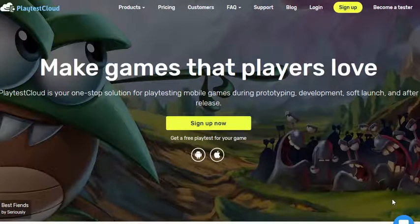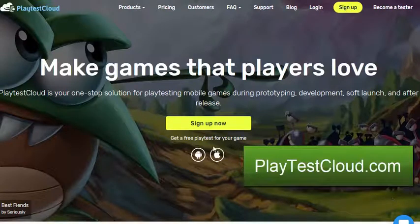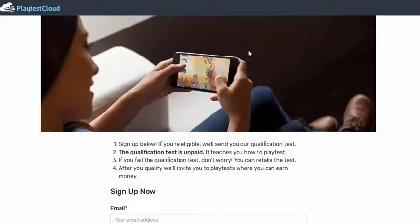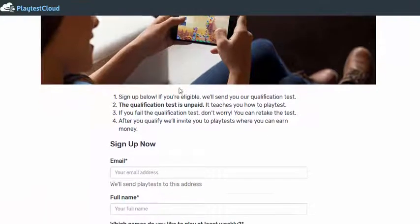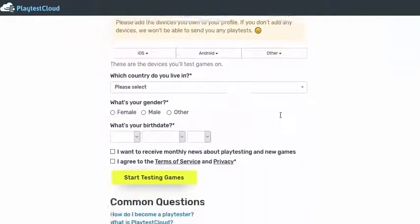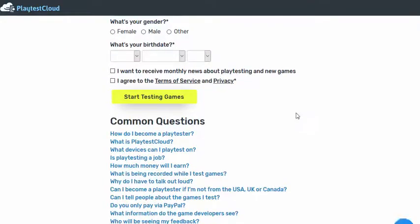Head over to playtestcloud.com and up on the right hand side here we can see there's a link to become a tester. We click on this link, sign up to become a tester — completely free to sign up. Just fill in the form and you can then get paid to test games.